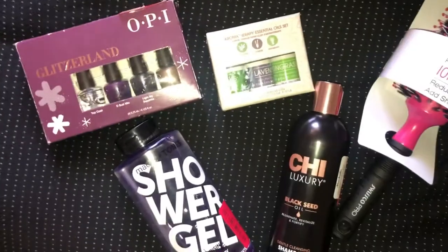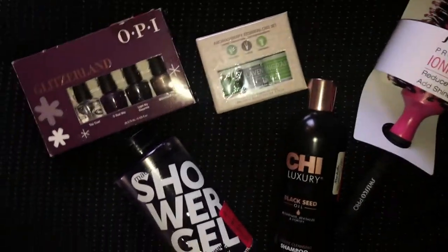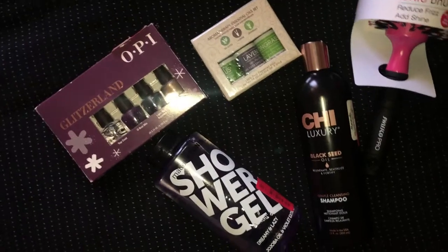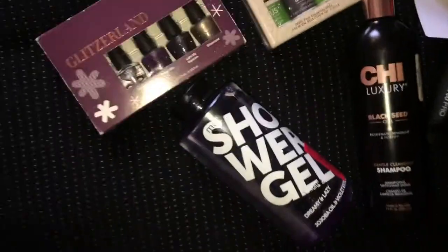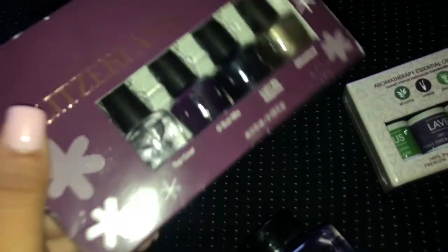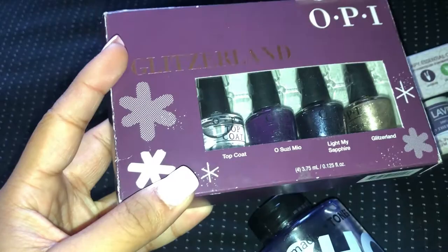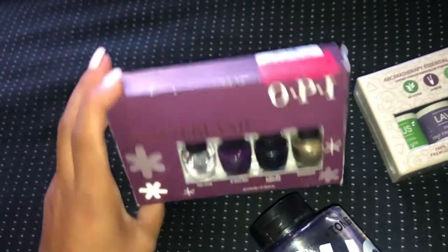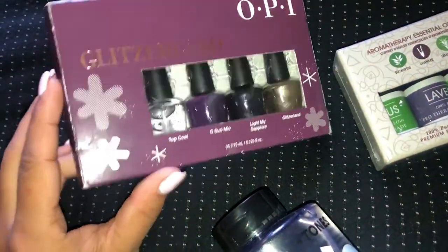These next finds are from the clearance section at Marshall's and were super inexpensive. First is this OPI Glitzerland set of four mini nail polishes — a top coat and three sparkling colors. This set was on clearance for $4.50, which is a great deal since OPI can get really expensive. Super cute for stocking stuffers too.